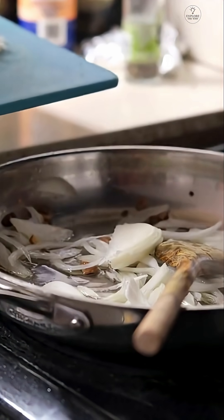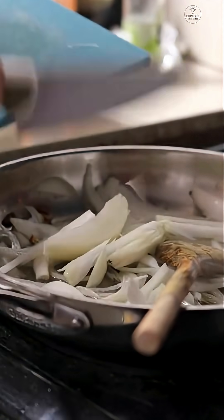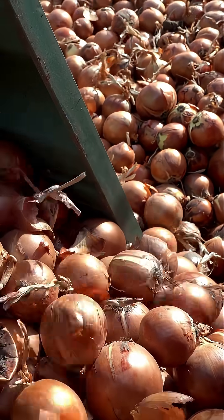In conclusion, onions may make us cry, but they enhance dishes with flavor. Appreciate these little bulbs for their impact.